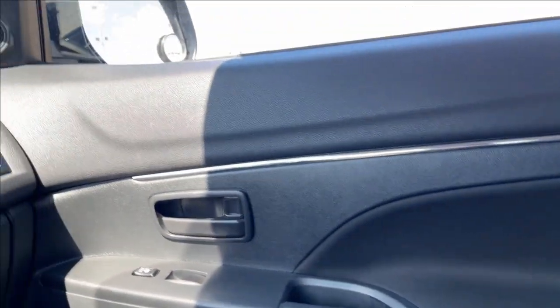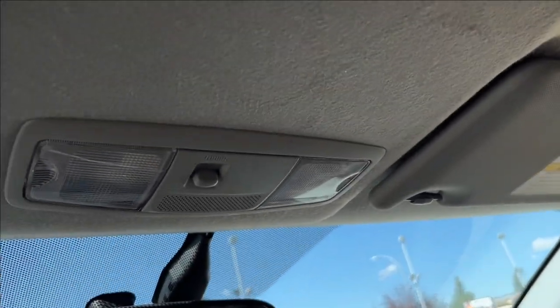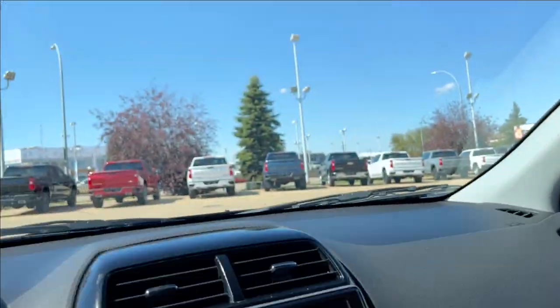Passenger side has the same finish — manually adjustable, heated, all black across. You're going to have speakers on each side as well. And up top, pretty simple — just your reading lamps.